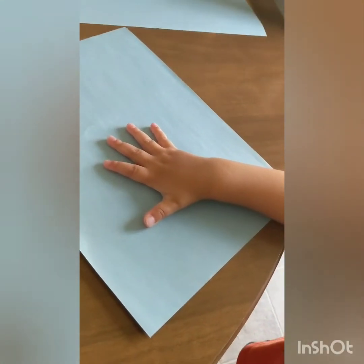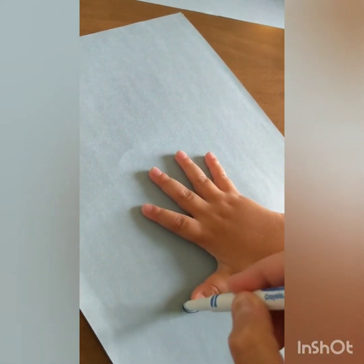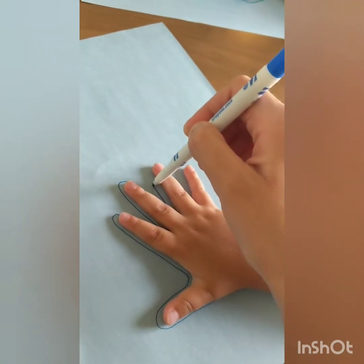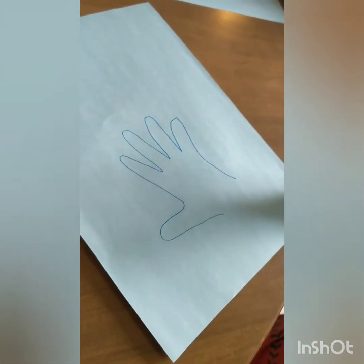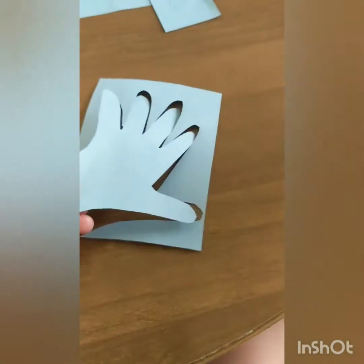The first thing we're going to do is trace our hand. Oh no — this is the one where I missed my hand. Okay, perfect. Our next step is to cut the hand out.